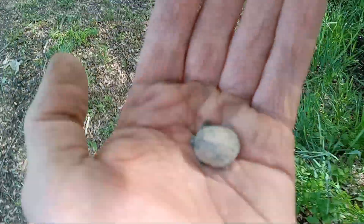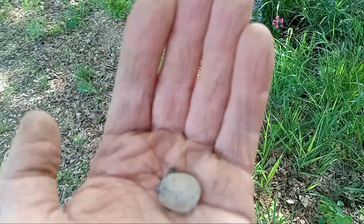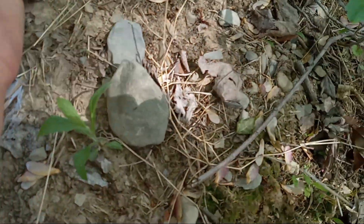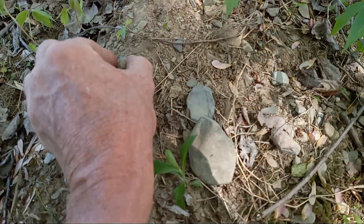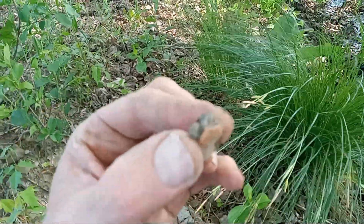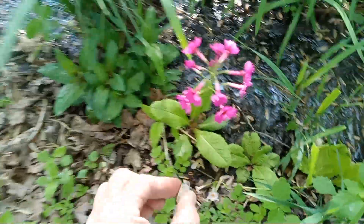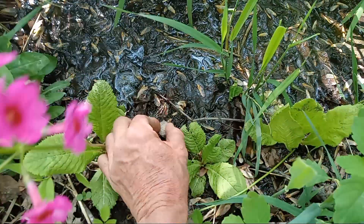Let's see if I can bring him over here. I feel so sorry for it. I'm gonna lay him down here a minute. I think it's a box turtle. I'm gonna put him in the moist area here.